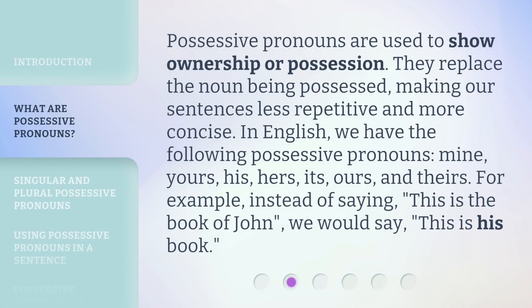Possessive pronouns are used to show ownership or possession. They replace the noun being possessed, making our sentences less repetitive and more concise. In English, we have the following possessive pronouns.